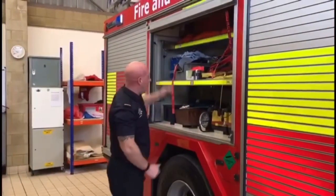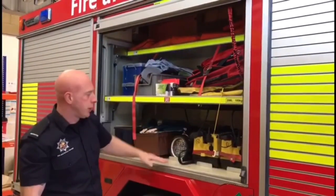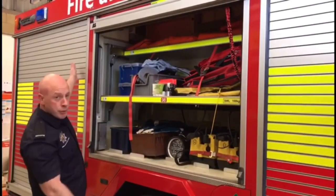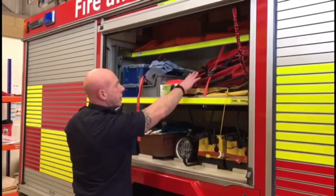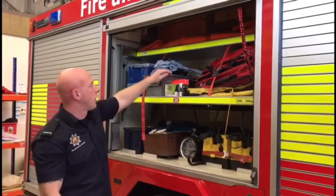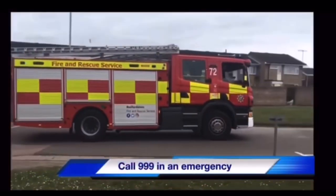In this locker we have our lighting equipment, used when we're at incidents at night or when light is failing, so we can light up our scenes to work safely and see what we're doing. We also have life jackets for water rescue, and our home fire safety pack, which contains smoke alarms and carbon monoxide alarms that we can fit in houses when we visit to make sure that you're safe at home.